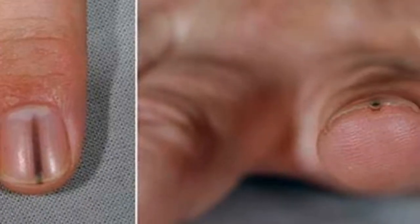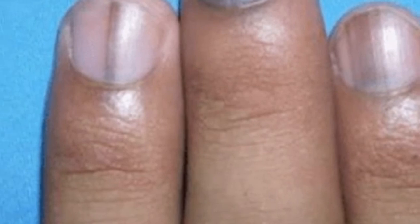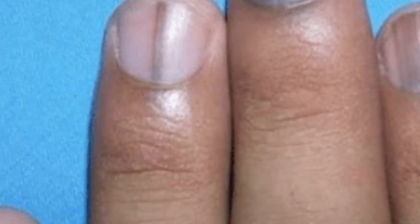We've all seen the white marks on our fingernails from where we somehow banged and injured the base of the nail, but seeing a black stripe on someone's fingernail or even toenail is quite unusual. Now one expert is advising about the danger this warning sign might reveal.